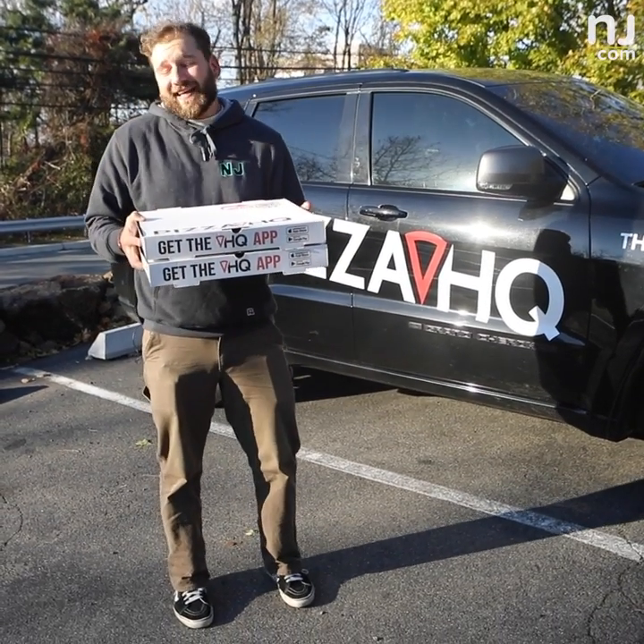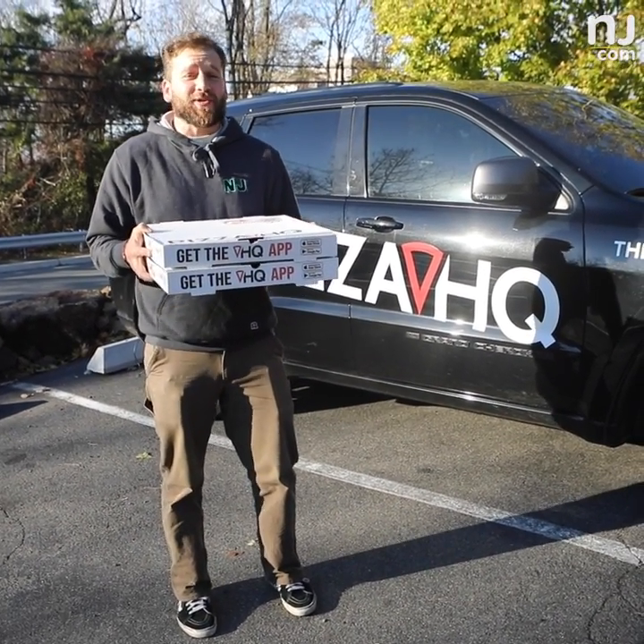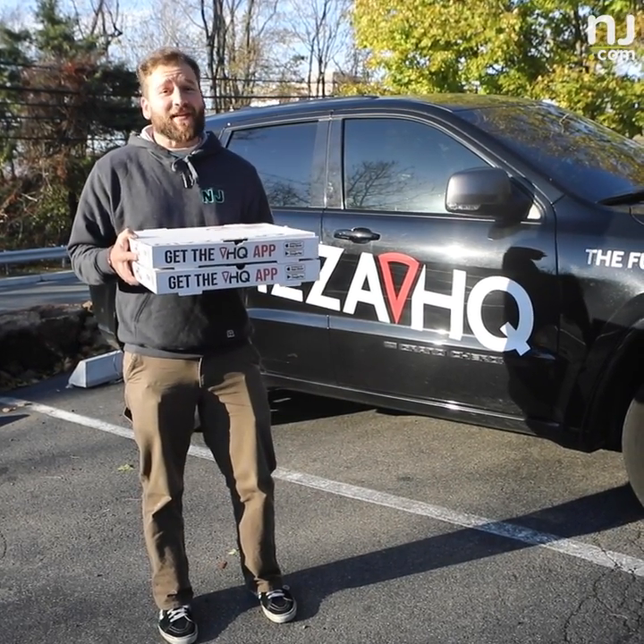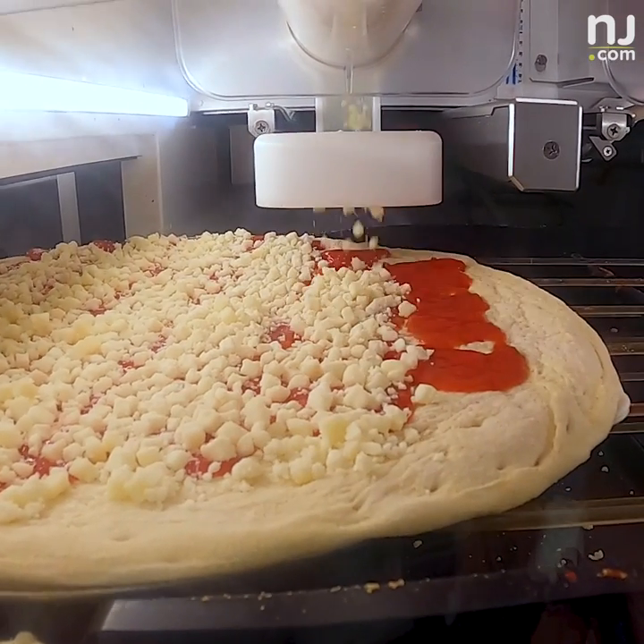I was sus but I can't lie, that was delicious pizza. That robot knows what it's doing. Is it the best pizza I've ever had? No, but it's the best pizza I've ever had made by a robot, that's for sure. Robot, you passed the test. Thank you for your pizza service.